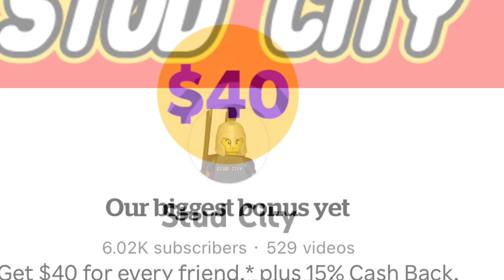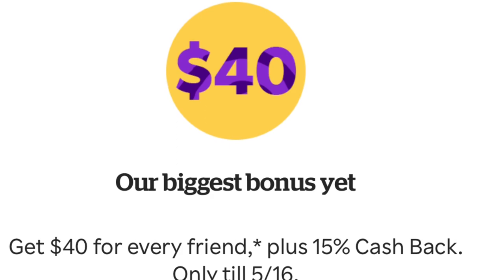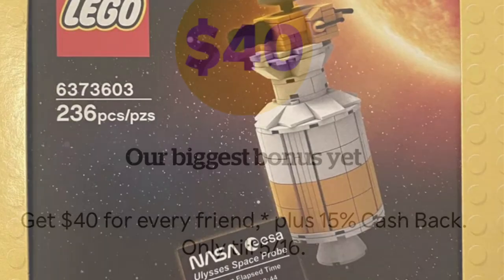I also want to throw out there that Rocket City is still running their promotion — 15% off orders and 40% off for sign-up. You can use the link in the description below to get that exclusive deal.